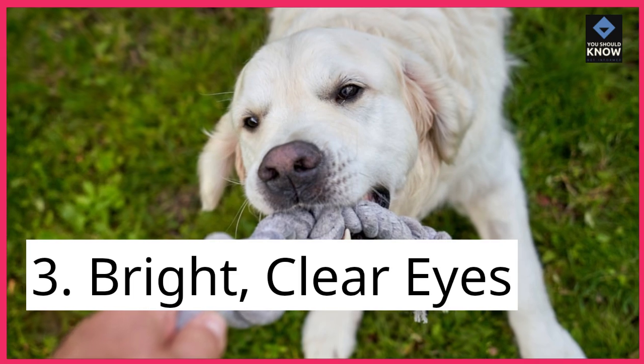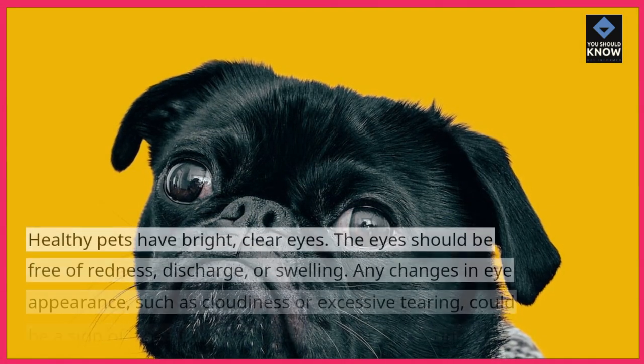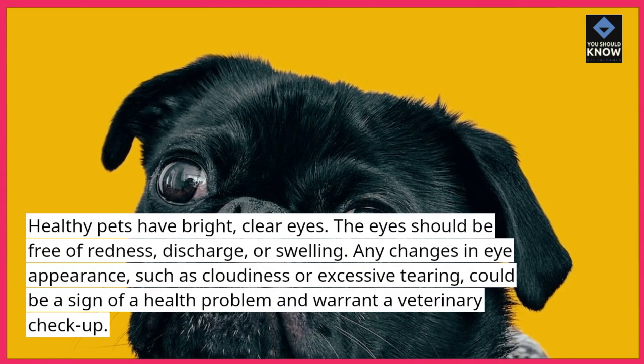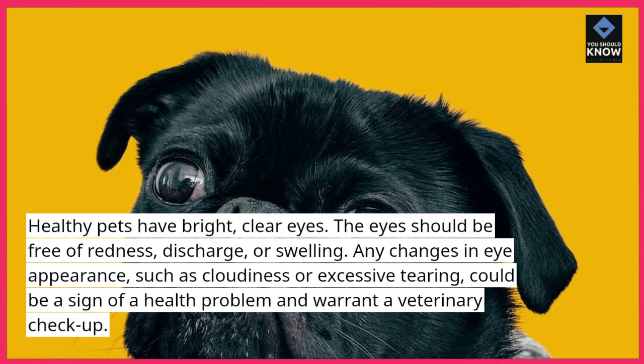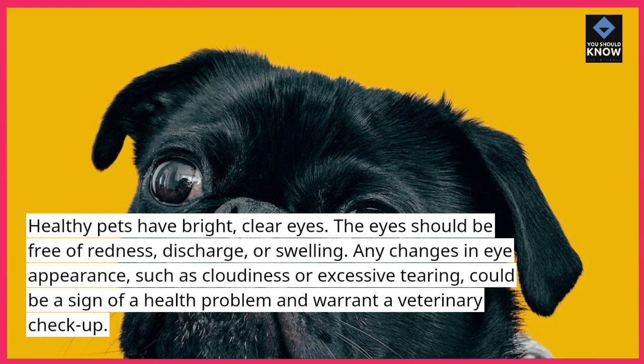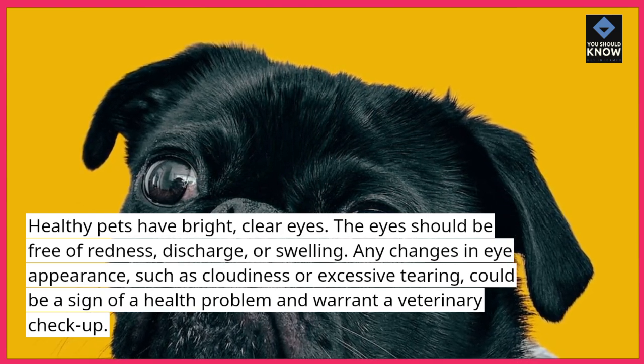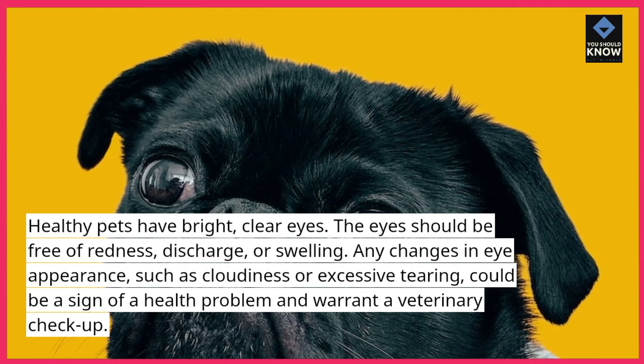3. Bright, Clear Eyes. Healthy pets have bright, clear eyes. The eyes should be free of redness, discharge, or swelling. Any changes in eye appearance, such as cloudiness or excessive tearing, could be a sign of a health problem and warrant a veterinary checkup.